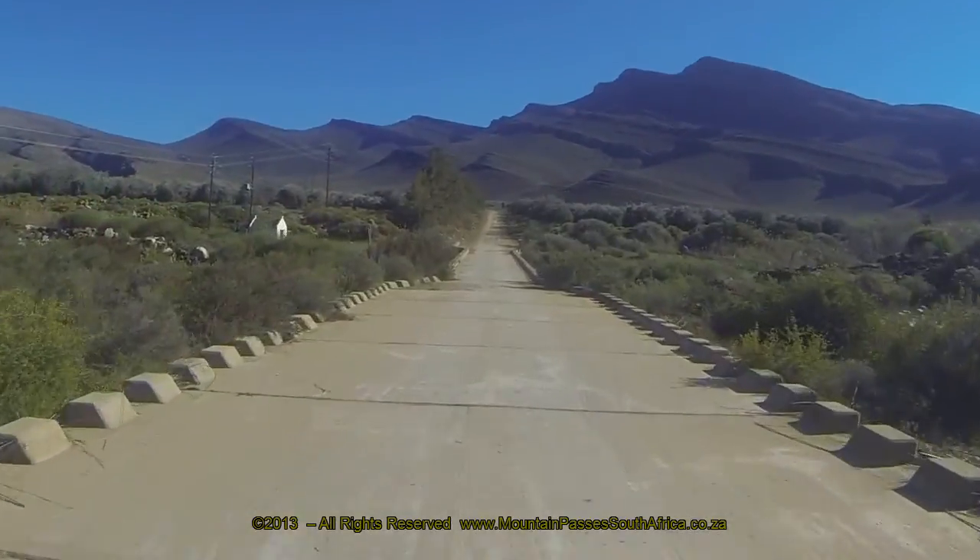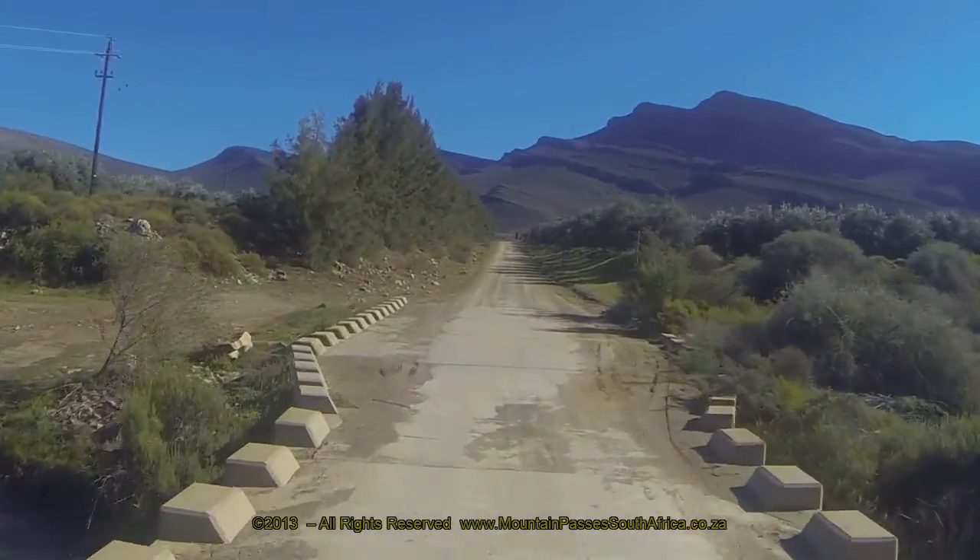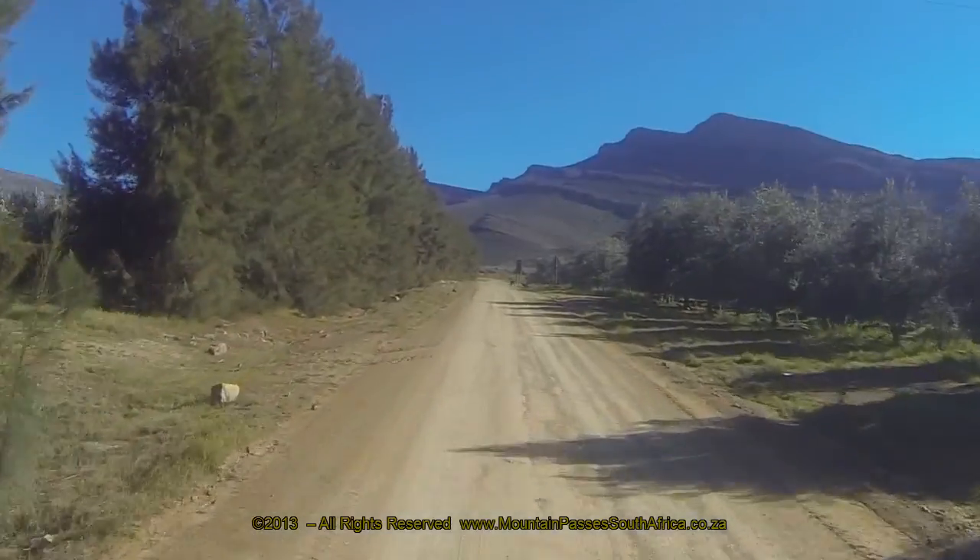The pass starts at its southern end at the single-width low-level concrete bridge over the Groot Ruvier, adjacent to the farm Mount Seder.